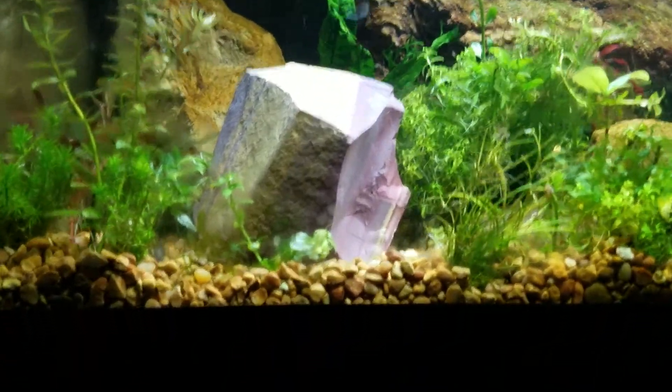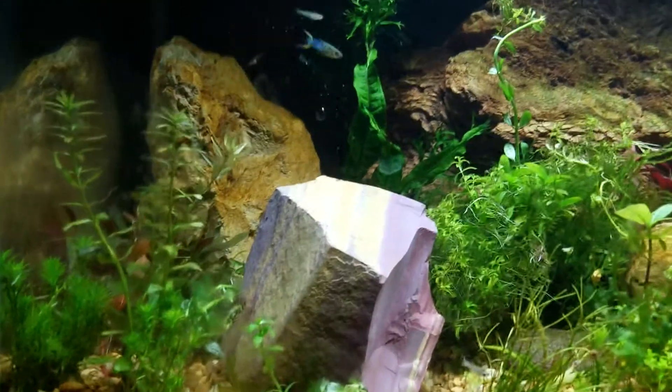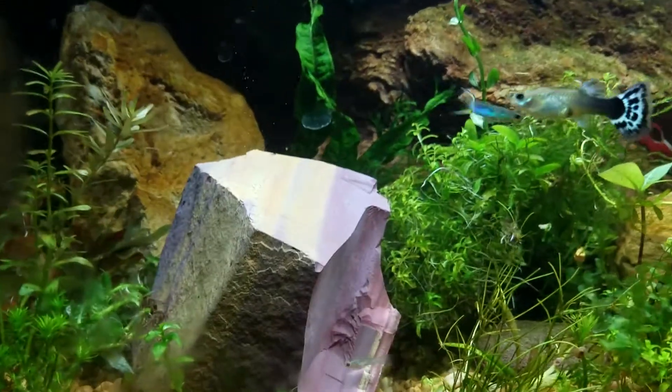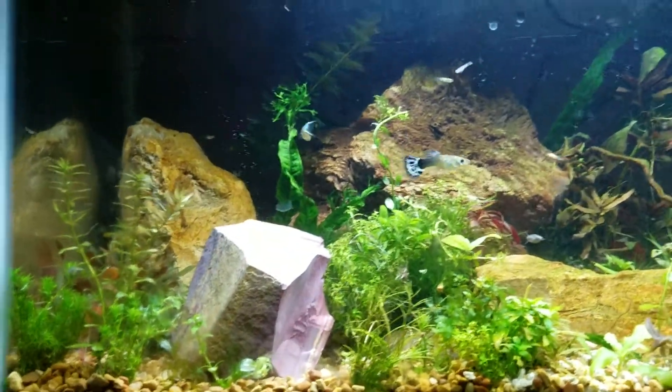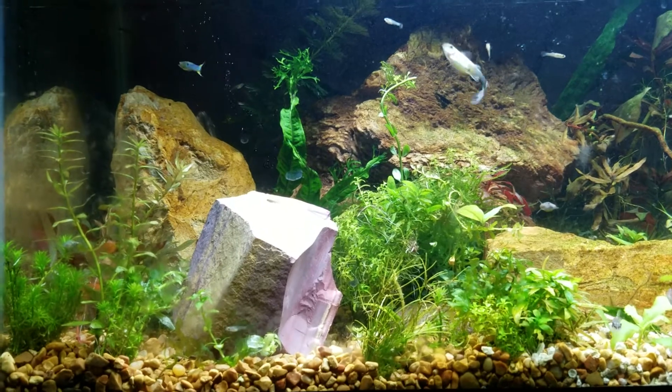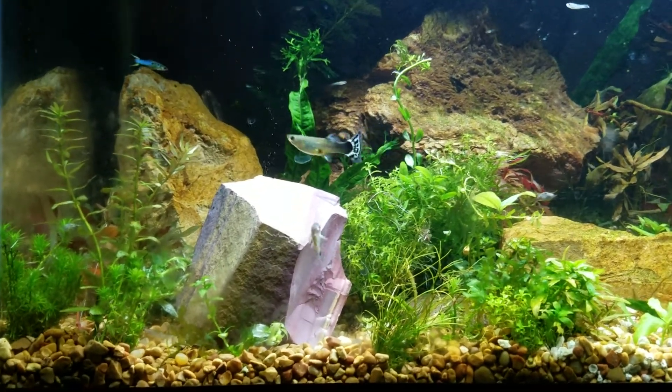I want you to notice this stream of bubbles, if you can, that's coming from the rock. So just keep that in mind as we talk about this. This rock occurs in Papua New Guinea, in Chile, in New Mexico, and Nevada, and Arizona also.